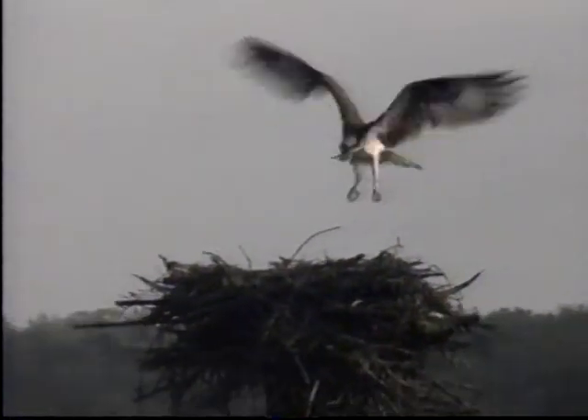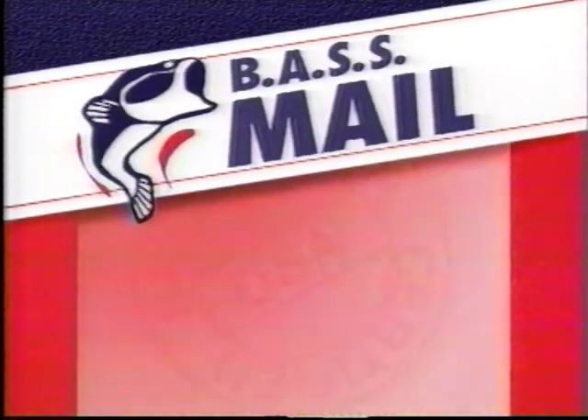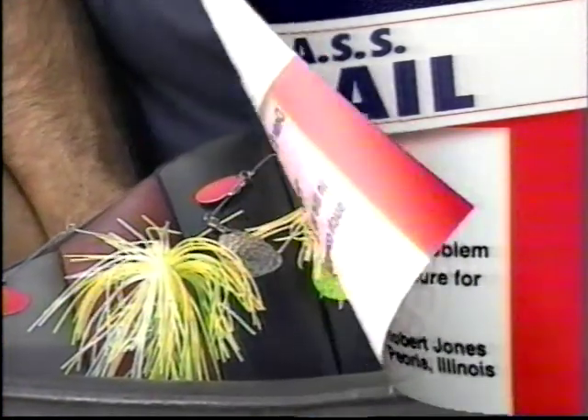We'll have more tips and tactics for springtime bassin' coming up. But right now, it's time for Bass Mail, where you ask the pros questions. Robert Jones of Peoria, Illinois writes: muddy water is a problem with fishing the river in the spring. What's a good lure for such conditions? Here's Bassmaster Superstars champion O.T. Fears with his suggestion.